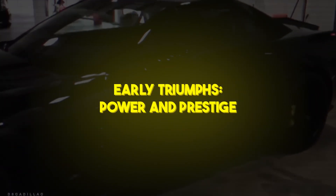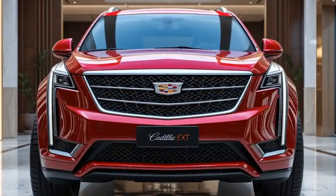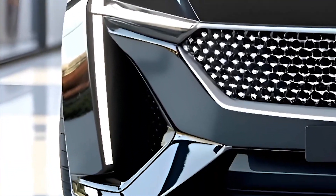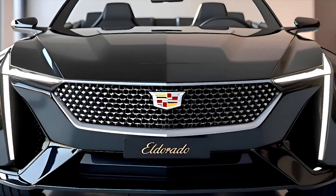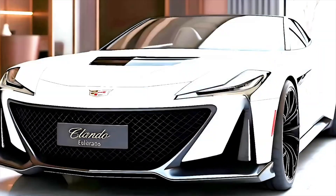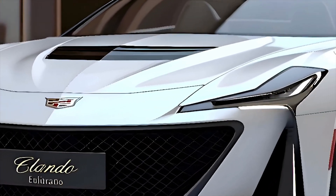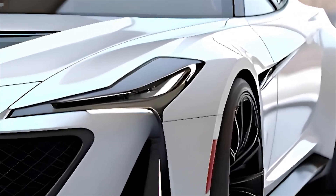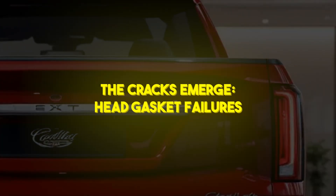Early triumphs: power and prestige. Cadillac's marketing blitz showcased zero-to-60 times below six seconds, sophisticated cruise control options, and whisper-quiet operation even at highway speeds. Owners raved about the instant torque, the smooth handoff from idle to redline, and the feeling of effortless acceleration that left European sports sedans in the dust. Luxury magazines hailed the Northstar-powered models as trophies of American engineering, and for a brief shining moment, it seemed the Northstar had done its job — bringing excitement back to the cresting wreath and crest.